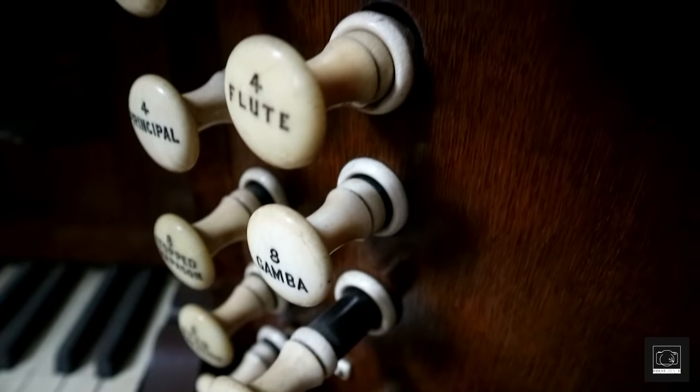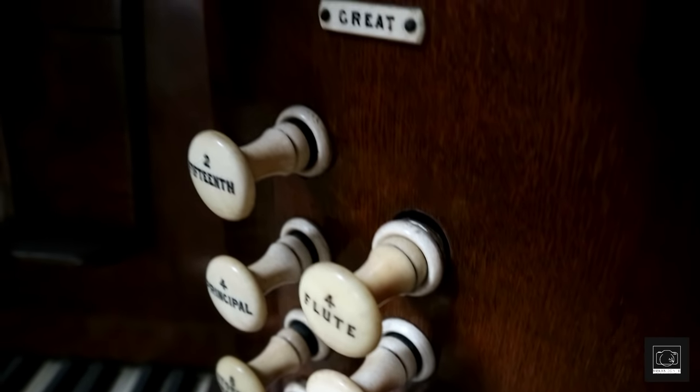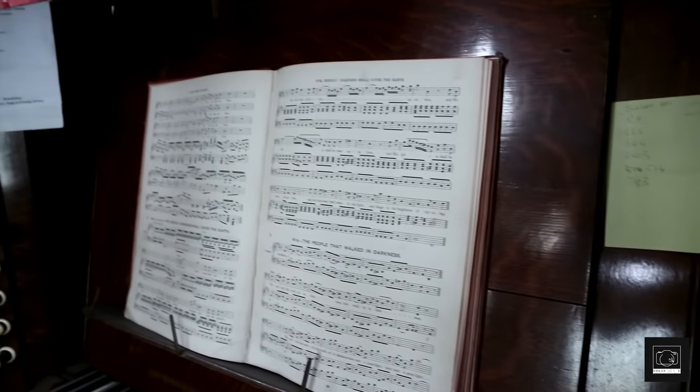After learning from one of our recent explores, we didn't try and play the organ, although we doubt it would have worked anyway. There was also a fading post-it note with the hymns sung on that final day, during Sunday's a.m. service.